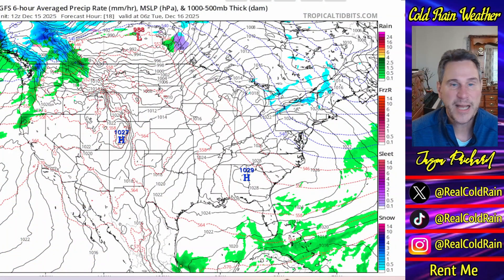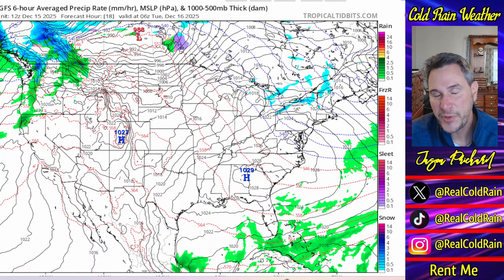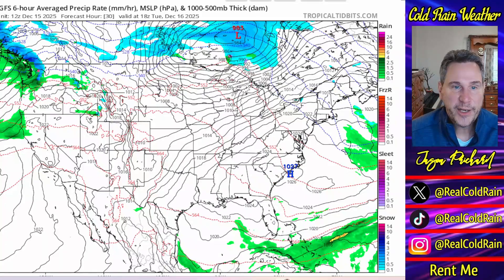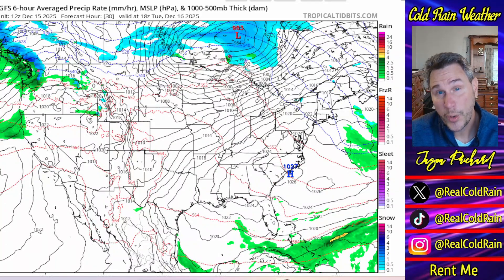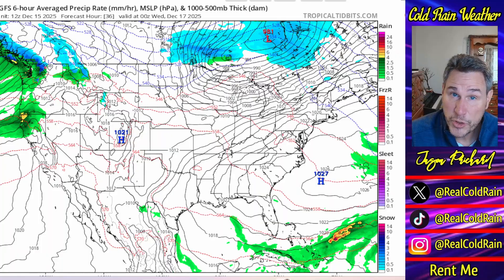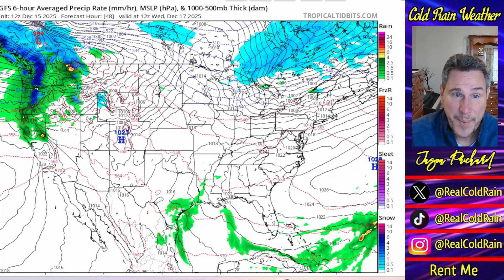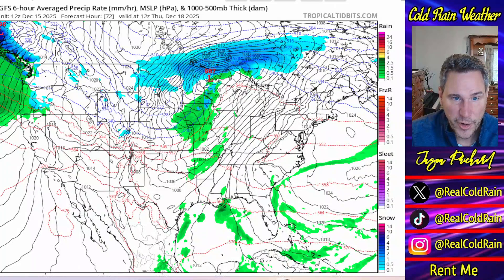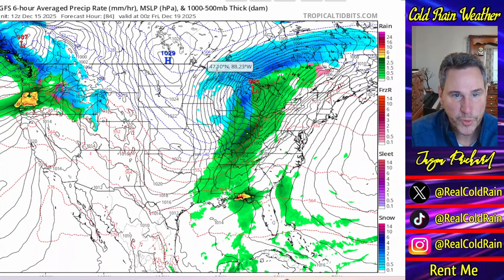Here is the GFS operational run. Please don't tell me in the comments that I'm cherry-picking the GFS operational run and trying to forecast two weeks out based on this, because I am not. What I'm doing here is making a point — this is for illustrative purposes only. I want to show you how we can stay chilly across the north, get some snow across the north, and maybe even a winter storm or two in the east if things time out just right. You watch the GFS: low pressures coming across the northern tier, high pressure follows these storms, bringing cold air down.